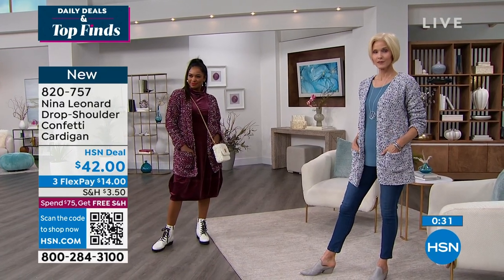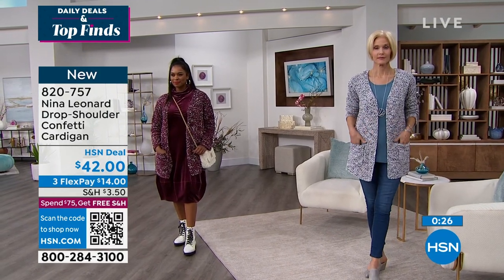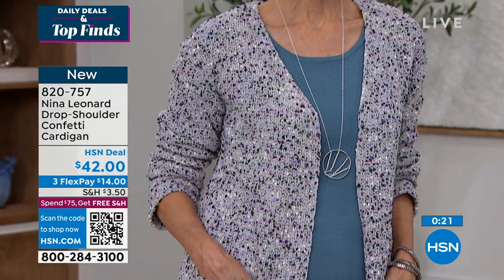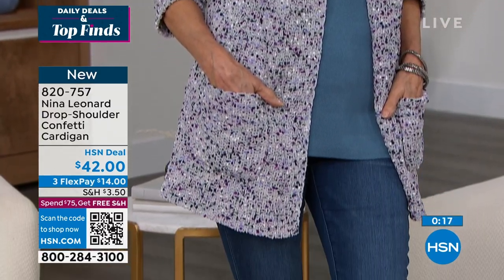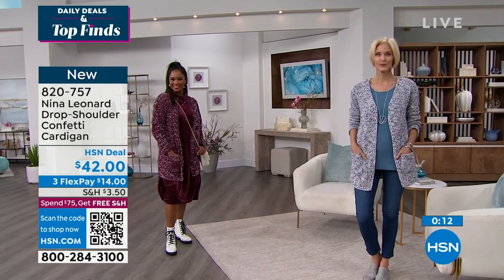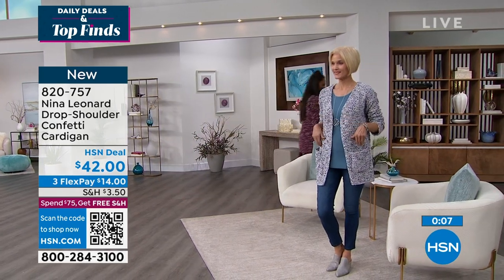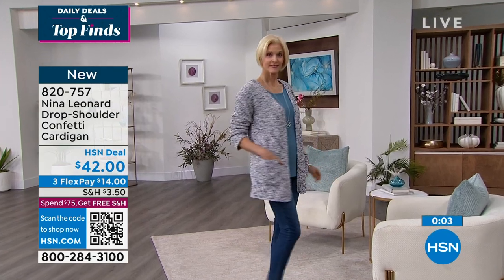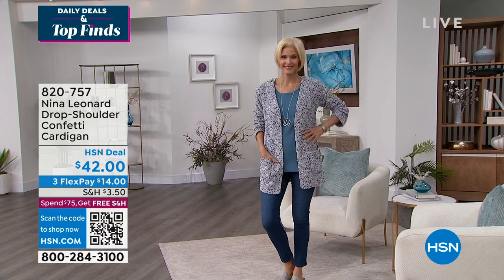This one is new for the visit — you are some of the first to get it and enjoy it. It's a drop shoulder, feels good against your body and skin, and you can machine wash and tumble dry. Nina Leonard is all about fit — fitting your body, fitting your lifestyle, and fitting your budget. The item number is 820-757, once again available in the pastel multi.